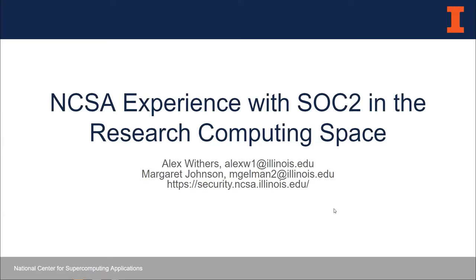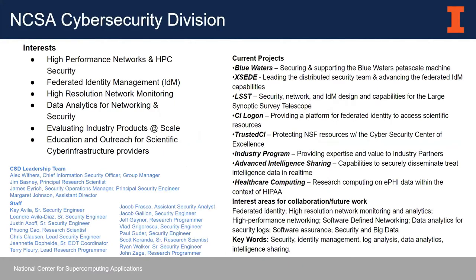I figure we would go over our experiences. There are some interesting things we've learned that apply to regulatory regimes and compliance in general in research and education. Possibly some of you are considering SOC 2 or are going to be required to go through some type of SOC 2, and hopefully you can get something out of this presentation. The division I work for at NCSA is the cybersecurity division, whose primary mission is to secure all of NCSA's computing resources.